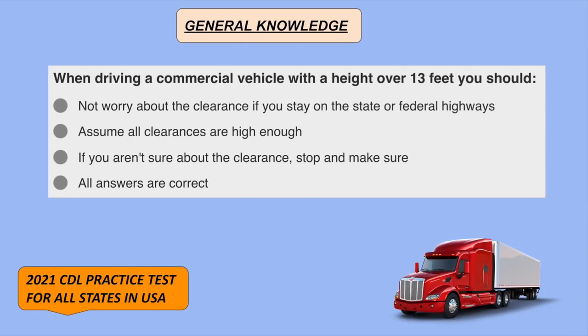When driving a commercial vehicle with a height over 13 feet, you should: if you aren't sure about the clearance, stop and make sure.